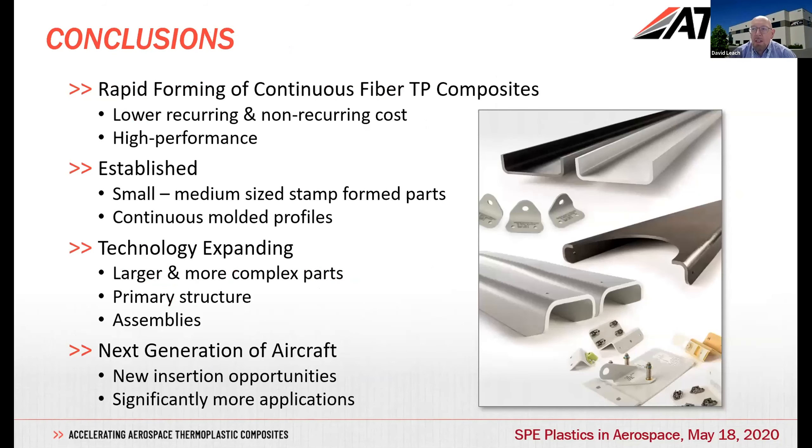Finally, rapid fabrication of continuous materials gives quite a lot of advantages — low recurring and non-recurring cost — and is quite well established for small to medium size parts, from a few inches up to certainly a few feet in size, also for continuously molded profiles. The technology is certainly expanding to larger and more complex parts including variable thickness, primary structure, and we're anticipating significantly more use of thermoplastics on some of the next generation of aircraft. Thank you.